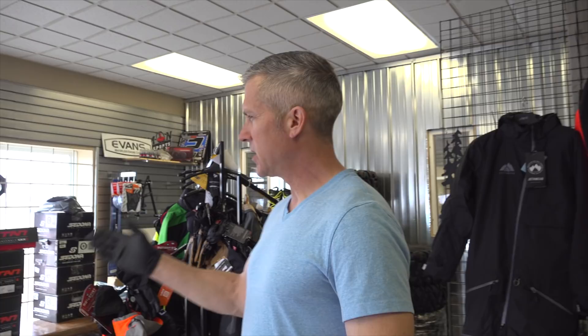It's sale time here at PowerMods. I've got a bunch of stuff left over from the season and it's been kicking around the shop for a while, so I kind of want to clear it out.